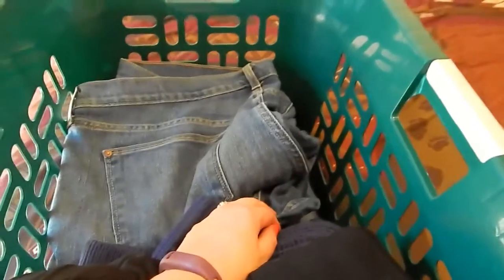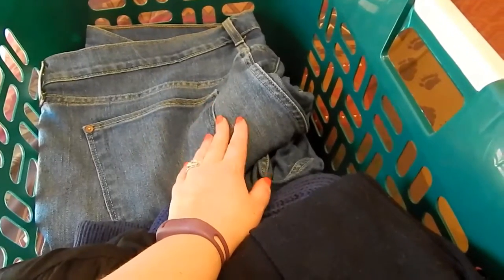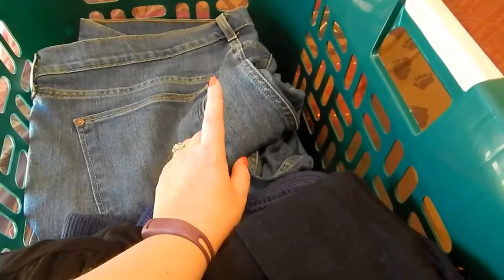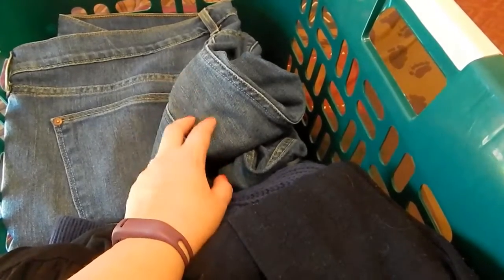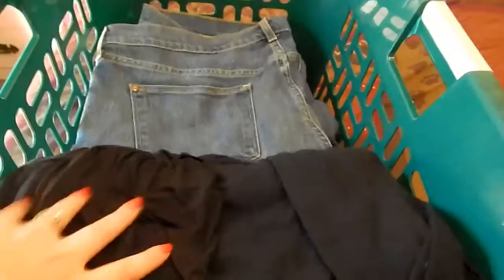I pulled out three pairs of jeans. When I first started my weight loss journey I was wearing a size 24 pant, then I decluttered my 22s, and now I'm decluttering my 20s. I've got two size 20s in here, and then I do have one 18, but I have two pairs of 18s in my drawer — a skinny pair and a boot cut — so I don't need another boot cut jean.